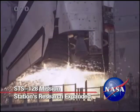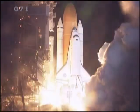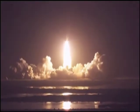Space Shuttle Discovery turned night into day along Florida's East Coast with a launch at one minute before midnight on August 28. The spectacular liftoff began Discovery's 37th mission.